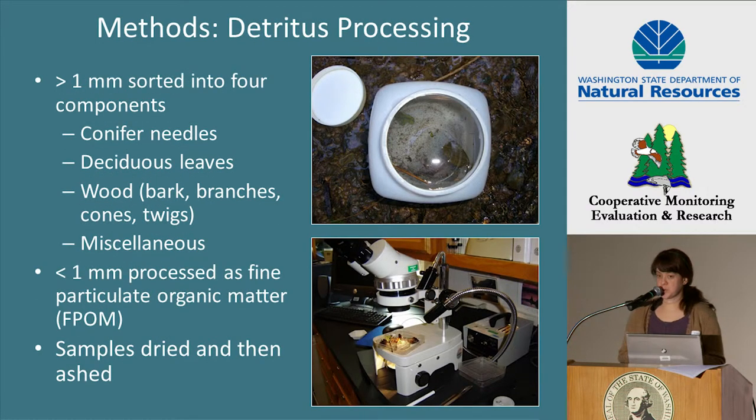The drift samples were rinsed through a series of nested sieves, and the macroinvertebrates were separated from the detritus. Detritus greater than one millimeter was sorted into the same four components as the litterfall samples. The detritus smaller than one millimeter was processed as fine particulate organic matter. Again, we dried each component and weighed it, and then ashed each component and weighed them.